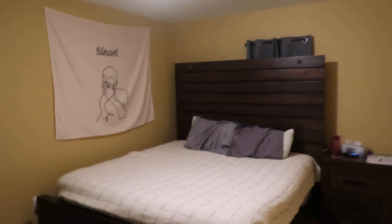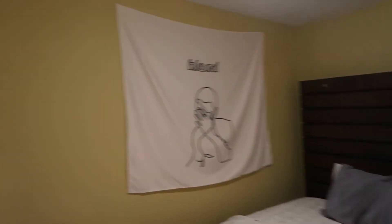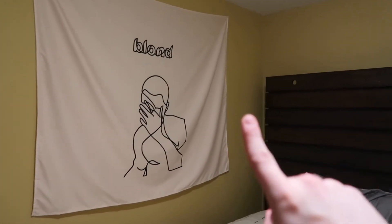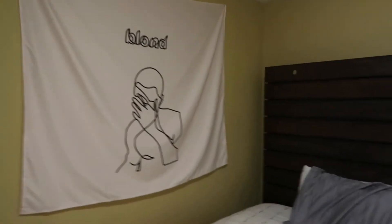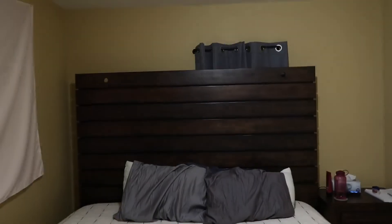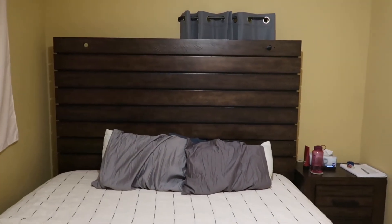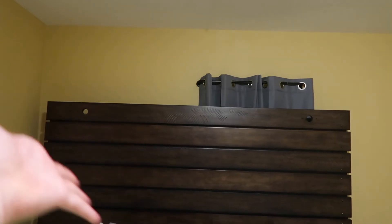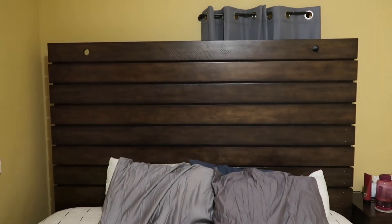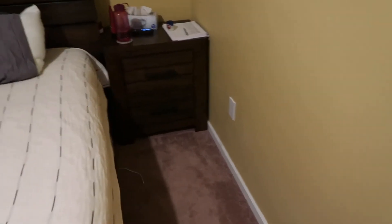Here is my bedroom. Here's my Frank Ocean tapestry — it took like a month and a half to come in but I love it. Here's my bed — I got it from Hank's Fine Furniture. There are supposed to be slats that go in these two holes right here, but they still haven't come in. It's been four months and they've been on back order — we truly love it. Here's my side table.